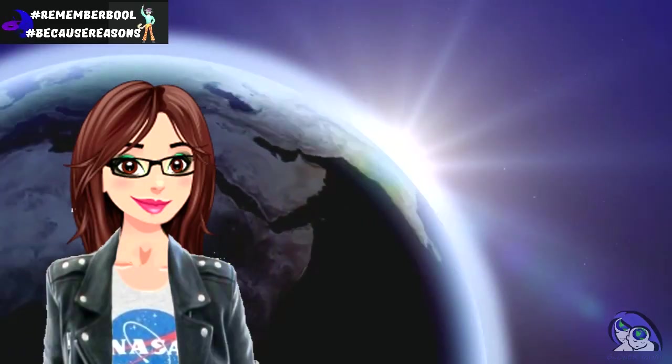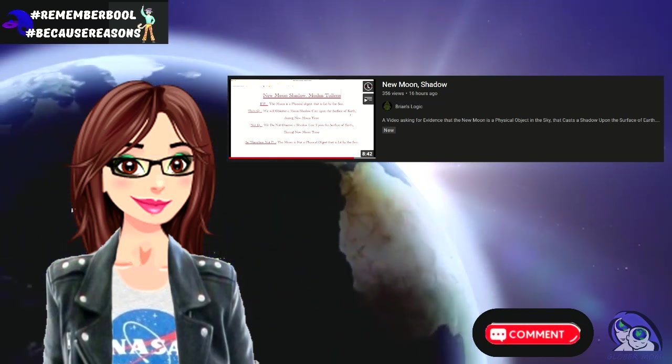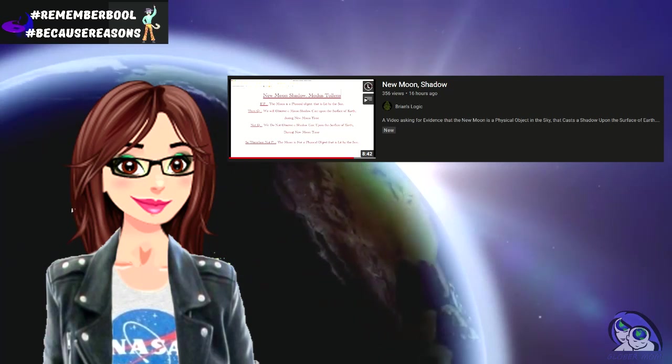Welcome, everyone. I recently watched this video from Brian's Logic. He said something in it that I just had to leave a comment about, and Brian replied back, but I will get to that later in the video.